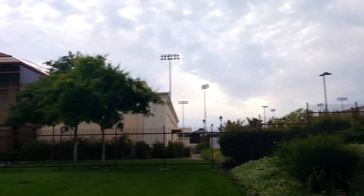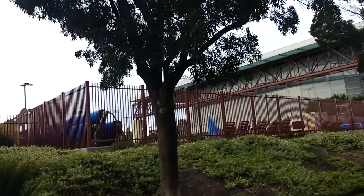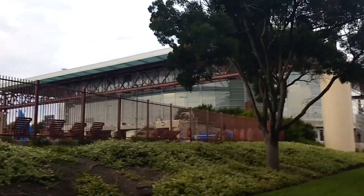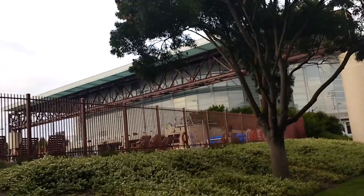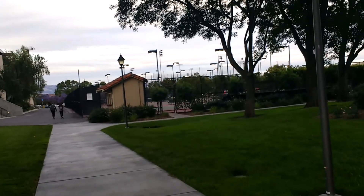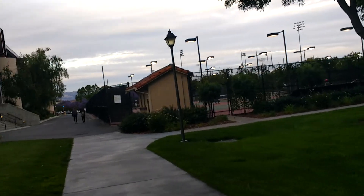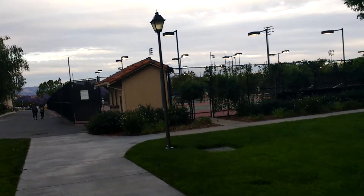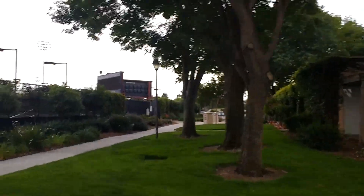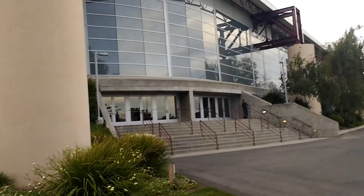We just passed the gym and the recreation center. Here is the swimming pool and basketball stadium — I've been here before and it's huge. On this side you can see all the tennis courts where you can practice tennis. I think this is a hard-court tennis rather than lawn tennis. Behind that there's a parking lot.